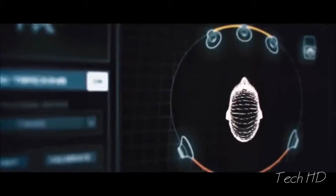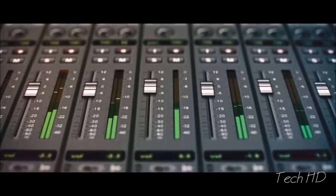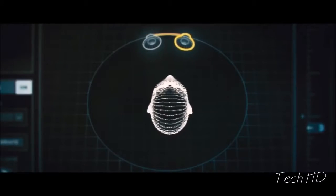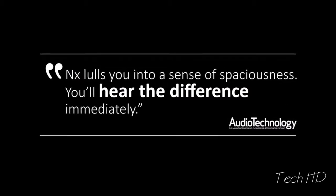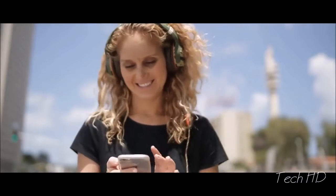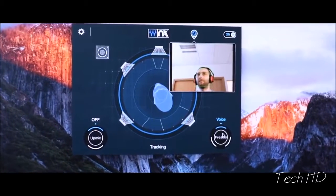In January 2016, Waves released the first product in the NX family called the NX Virtual Mix Room, a software tool that enables audio engineers to use headphones and hear their recordings and mixes with real-world dimension, just as they would in the sweet spot of a great-sounding professional studio. NX Virtual Mix Room was received by professional audio experts as one of the most revolutionary products in the history of Pro Audio. Now we need your help to bring NX to the rest of the world, with every device, every operating system, and every set of headphones.